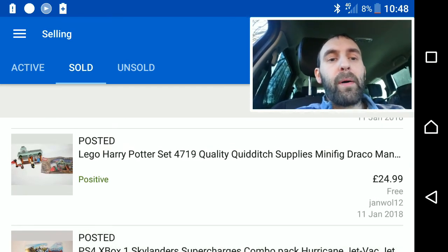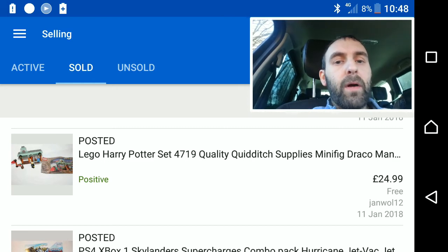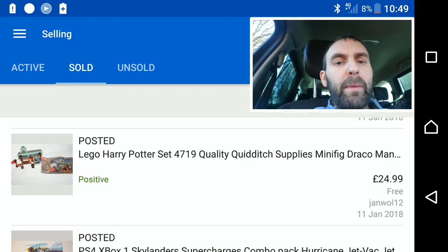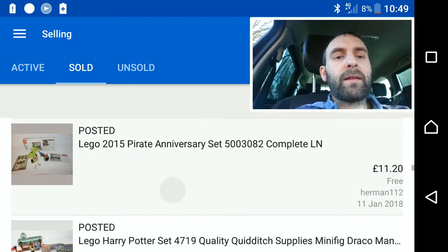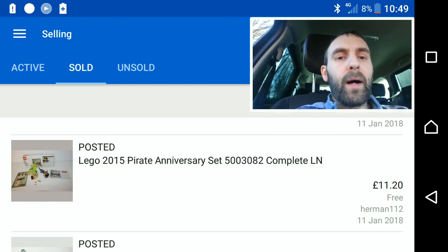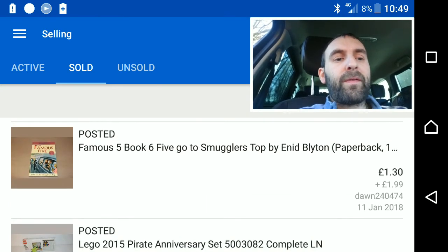Another Lego Harry Potter set — the Quidditch supplies with Draco Malfoy. No box, just a small mini set — went for £25. When it was originally bought that was probably a £12 set, so secondhand I'm still doubling my money on these Lego sets. Another Lego anniversary set — a free gift I received in 2015 when I was in the Lego shop. I've had it sitting around and got £11.20 for it.